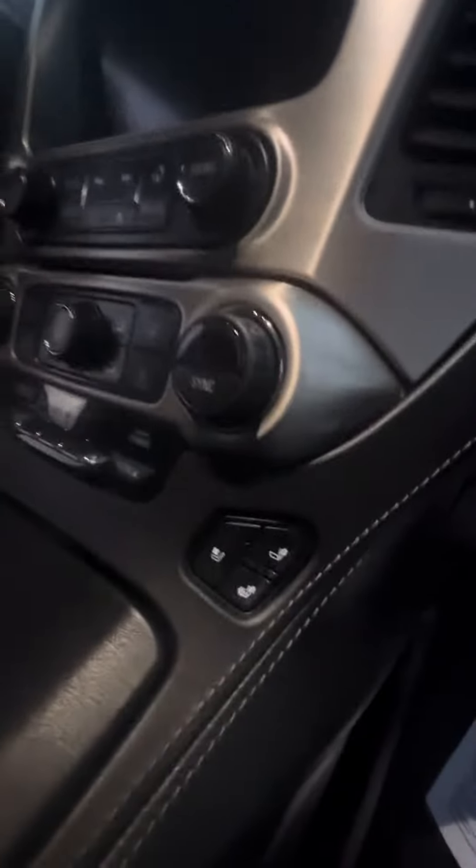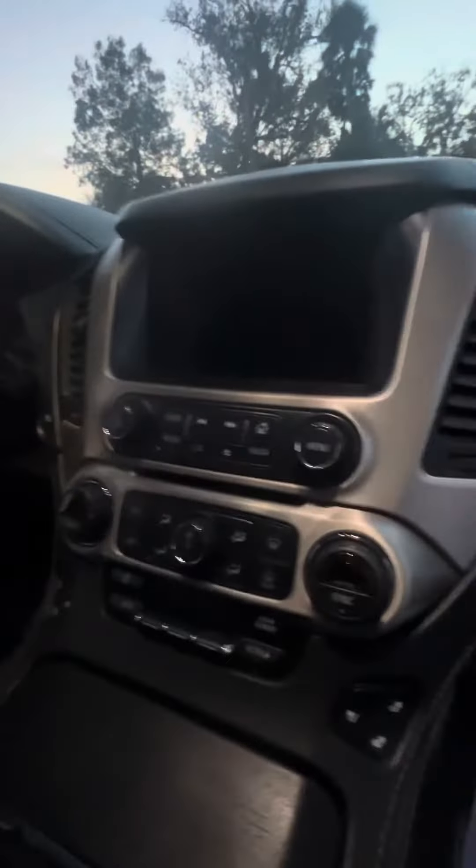Dual air conditioning zone. Heated and cooled seats in the front row. CD player, DVD player. Head compartment — press the button and watch your head compartment go up. Press it again and watch it go down.